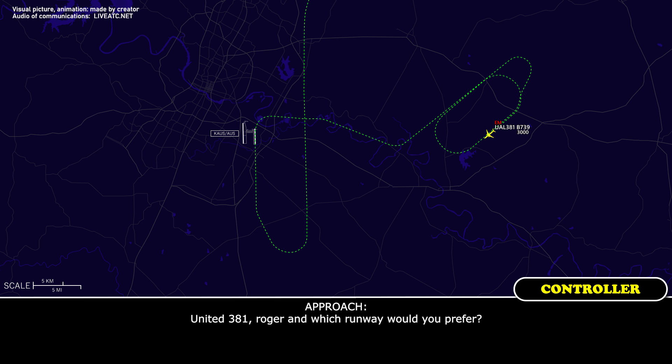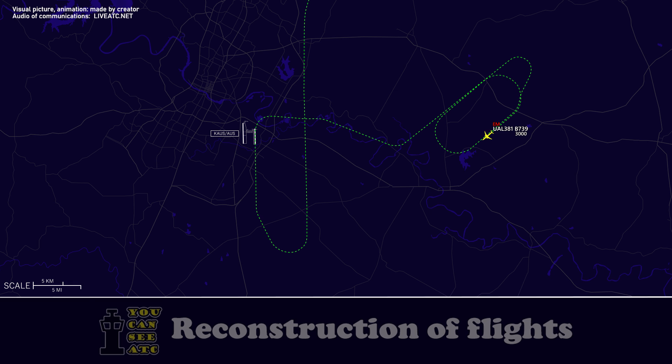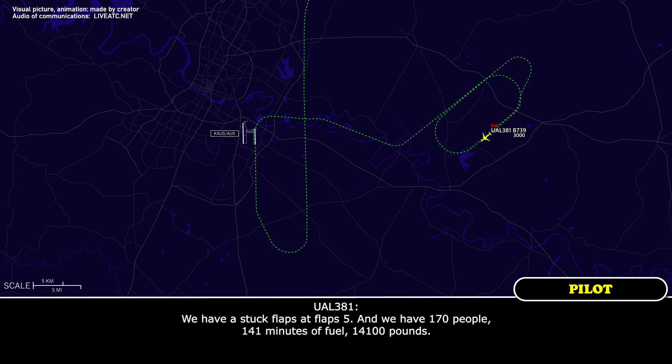United 381 is declaring an emergency. Let me know when you're ready to copy. United 381, roger. Which runway would you prefer? 36 left for United 381. We have stuck flaps at flaps 5, 170 people, 14.1 minutes — 1,000 pounds of fuel.